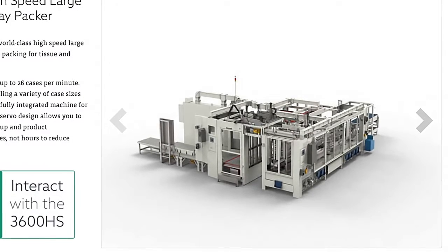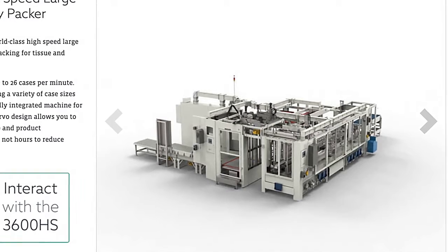My name is Nicholas Fleuriot. I am the industry segment specialist for the food and packaging industry at Festo Canada. I am the account manager for Edson. The machine we're going to be looking at today is our 3600 HS model. The function of the whole piece of equipment is to take empty cases, erect them, collate the product, fill the case, seal the case, and discharge a finished product.